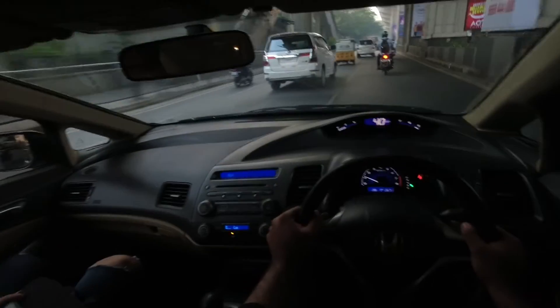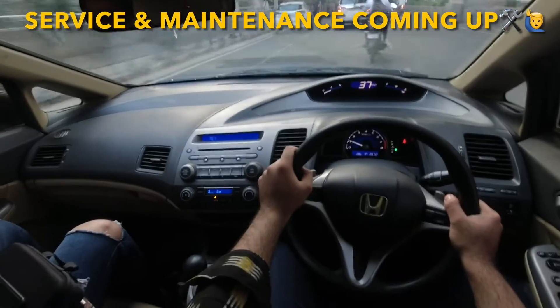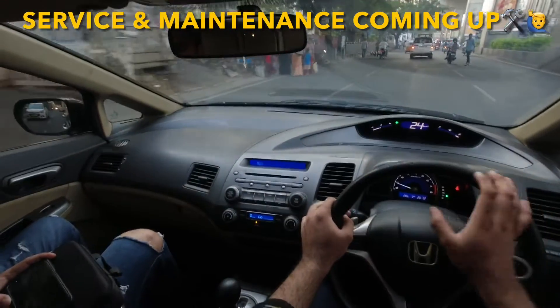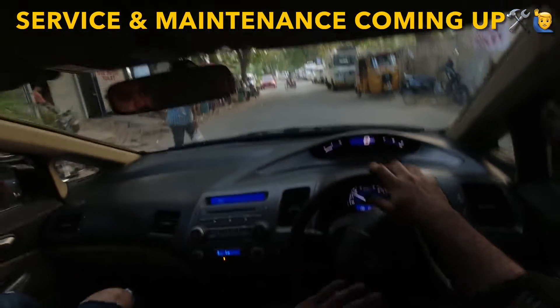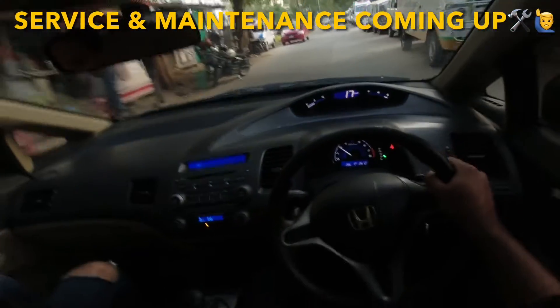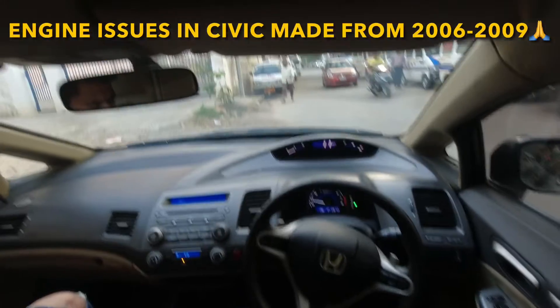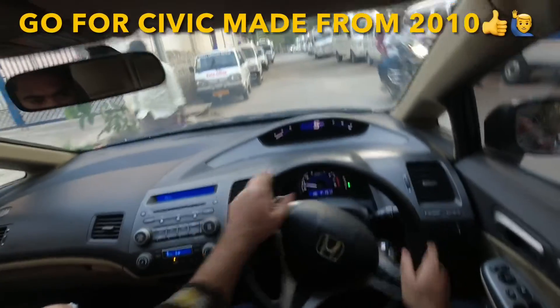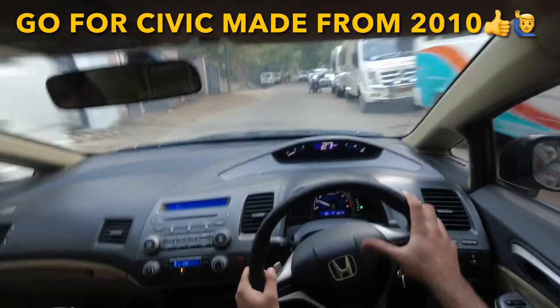Today we are driving this particular car — a 2012 model, after the facelift came in 2009. Honda Civic, which competed with Toyota Corolla and Hyundai in the mid-size sedan segment in India. If you are looking for a Honda Civic in the used car market, listen carefully: unfortunately, Civic's engine from 2006 to 2009 had engine block issues. You won't notice it at first, but after a certain mileage, you will notice engine issues. So avoid cars made from 2006 to 2009. After 2009, those engine issues were resolved, so this 2012 model is fine.